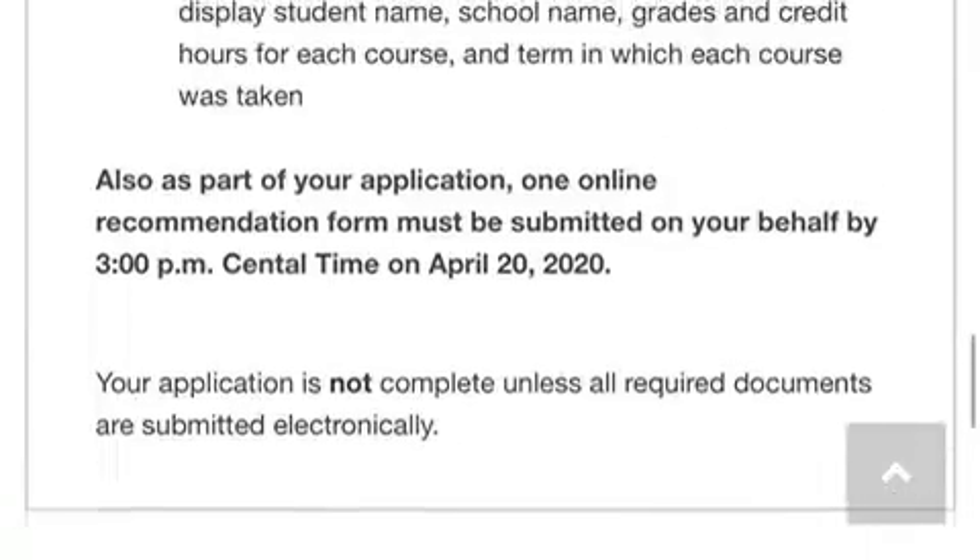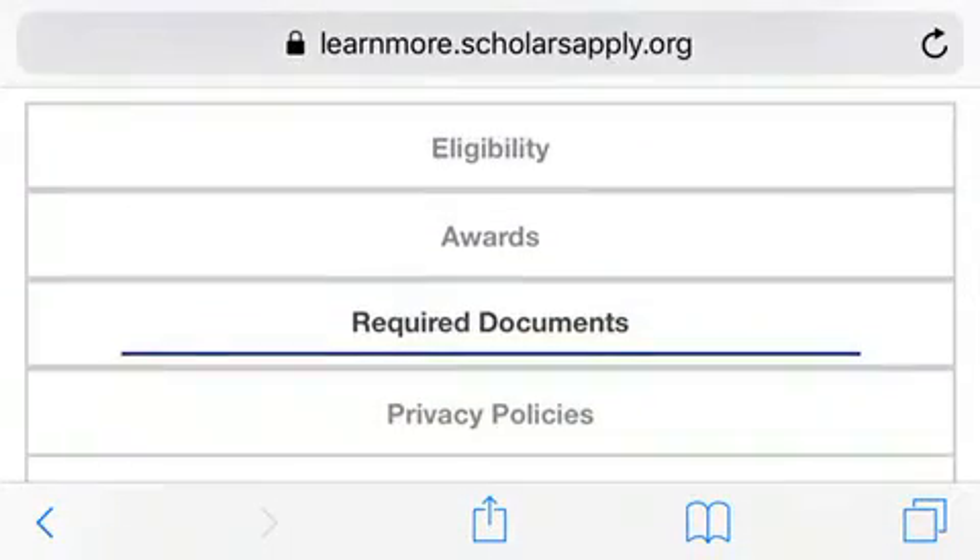Click Scholarship America Hub to apply for this. Good luck and mahalo.